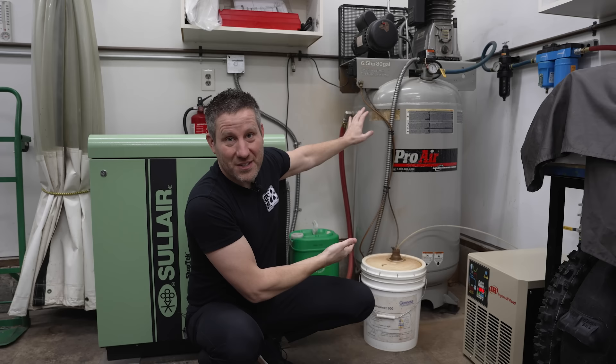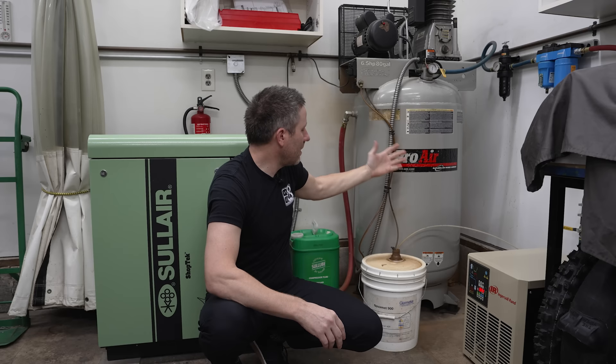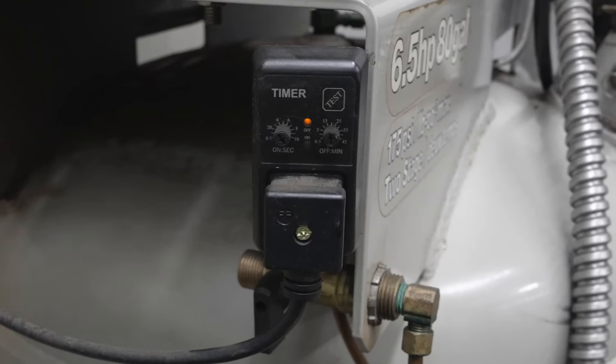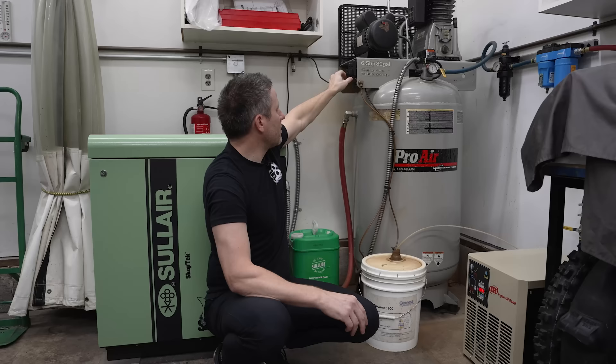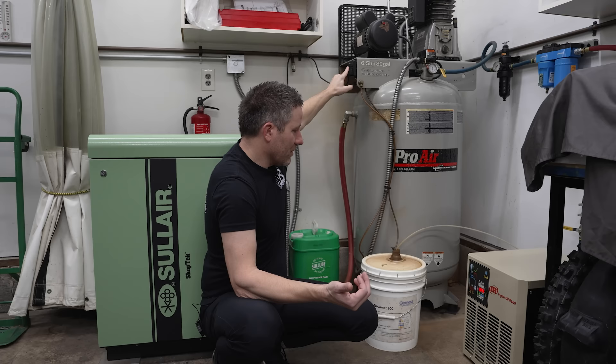This is my old piston compressor — two-stage. I use it as a tank now. I welded a bung in it and bought a timer off Amazon. What it does is time when it releases air to an actuator that releases all the water out of the drain. I can set it for a certain number of seconds at a certain interval. I have it on about 30-minute intervals with a 5-second purge. It works really great — only about $100 off Amazon and it's been working for almost six years.